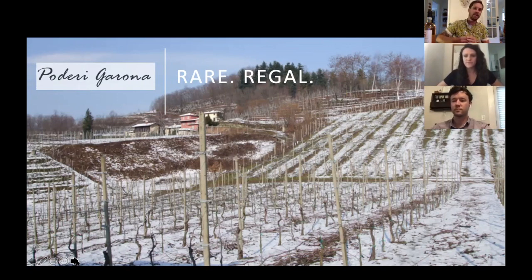It's blended with Vespolina, which adds a wonderful, bright, elegant floral component, and just a touch of Uvarara. Uvarara is part of the Bonarda family — a unique strain of the Uvarara grape found here in Boca. Phil, you have the Finrose Rosé from Boca in front of you.